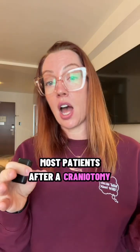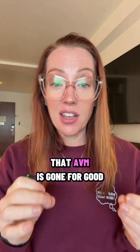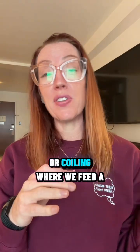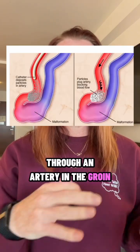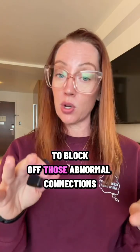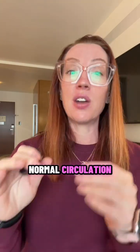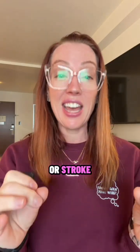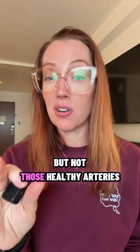Most patients after a craniotomy will spend a few days in the ICU for close monitoring, and when everything goes right, that AVM is gone for good. Another option is embolization or coiling, where we feed a tiny catheter — thinner than a piece of spaghetti — through an artery in the groin or wrist all the way up into the brain to the AVM. We then inject a special material like medical glue or tiny coils to block off those abnormal connections. By sealing those vessels, we redirect blood flow into normal circulation and reduce the risk of rupture. The key is precision: close off the AVM, but not the healthy arteries that feed your brain.